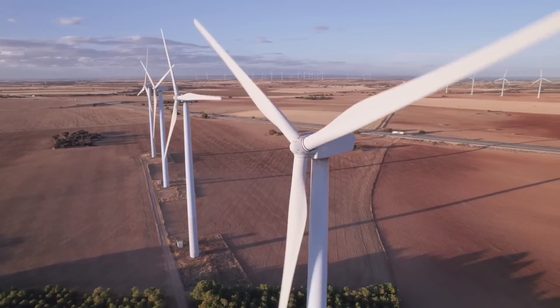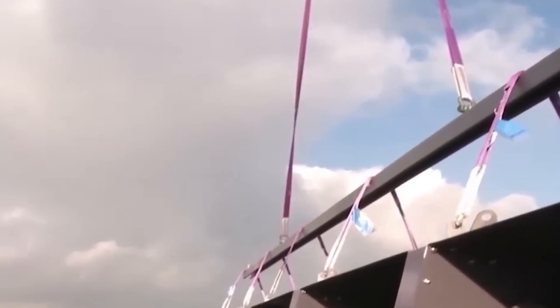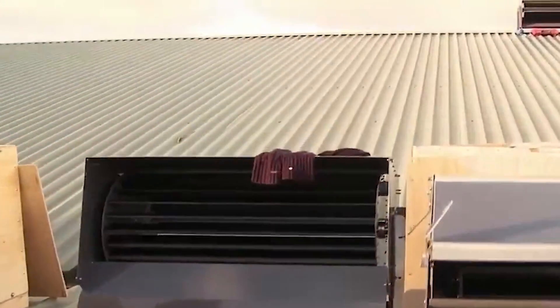Even though Ridgeblade is based on wind-harvesting technology, it is nothing like the windmills we have seen through all these years. So without any further ado, let us hop right into the video and unscrew each of Ridgeblade's skills one after another.